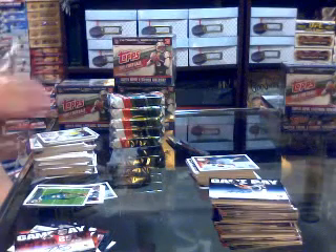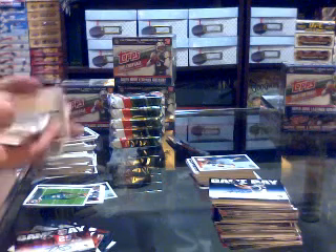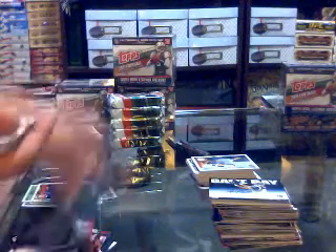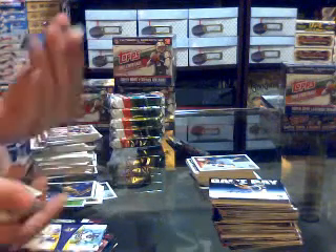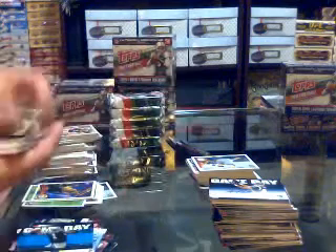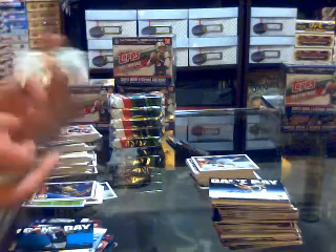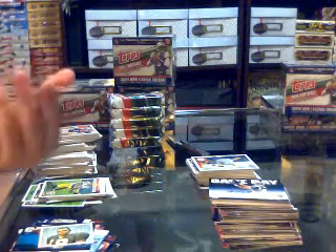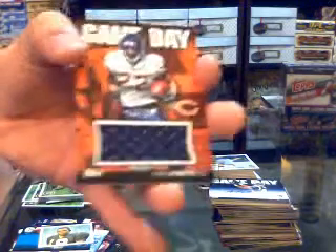Pack five. Got a Topstown for the Giants of Hakeem Nix, Super Bowl legends Joe Namath for the Jets, faces of the franchise for the Vikings of AP and Percy Harvin, game day for the Carolina Panthers of Cam Newton, and a mini for the New Orleans Saints of Devery Henderson. Oh, that's really nice — we've got a game day jumbo jersey, number nine of twenty, for the Chicago Bears of Matt Forte.